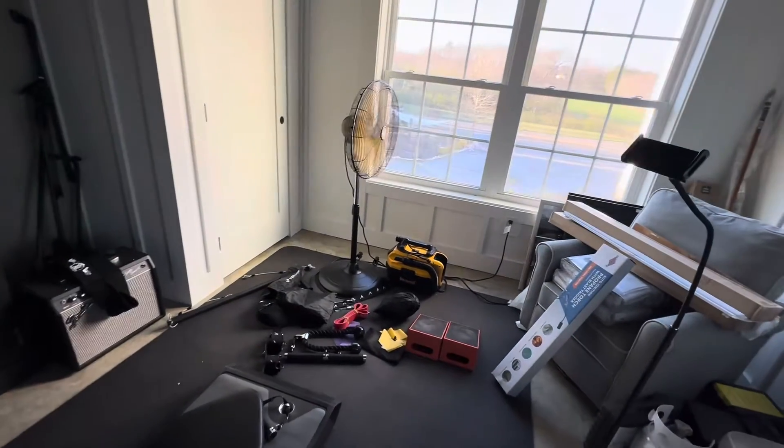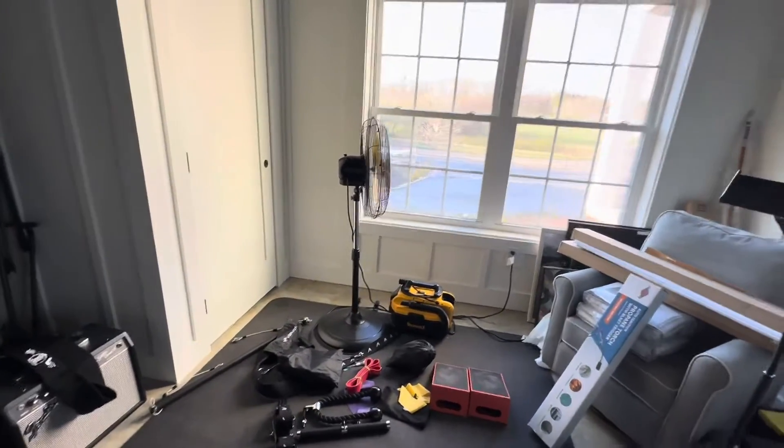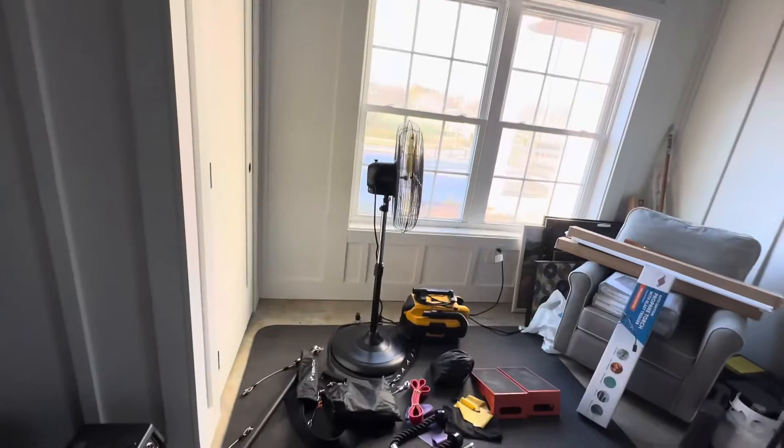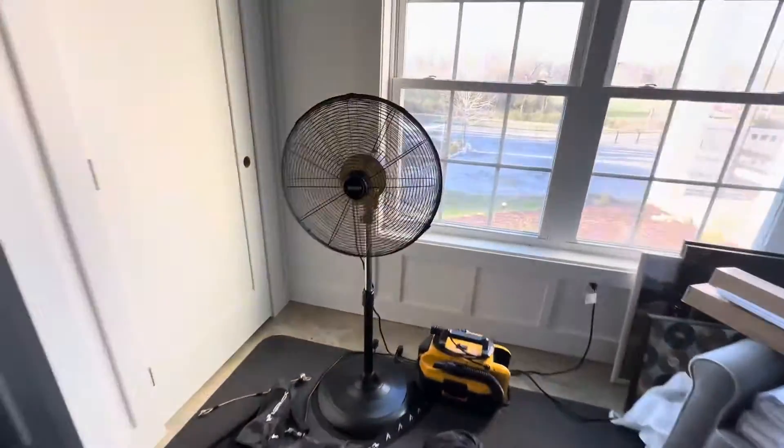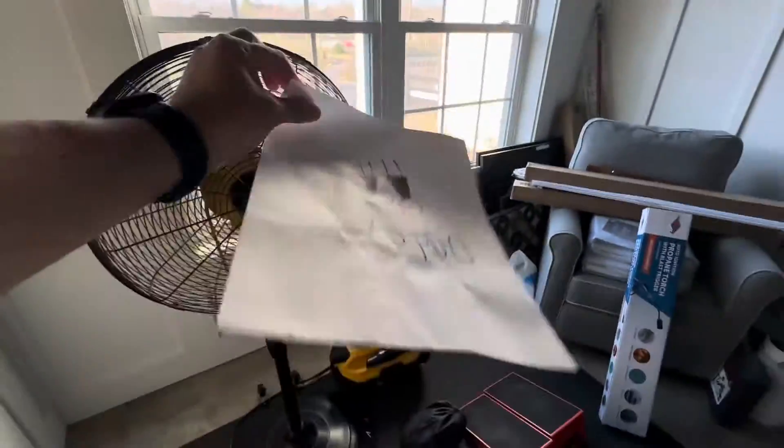Enjoy customizable airflow with the fan's versatile 80-degree oscillation function. Adjust the height from 41 inches to 55 inches and tilt the fan 15 degrees for optimal air delivery.